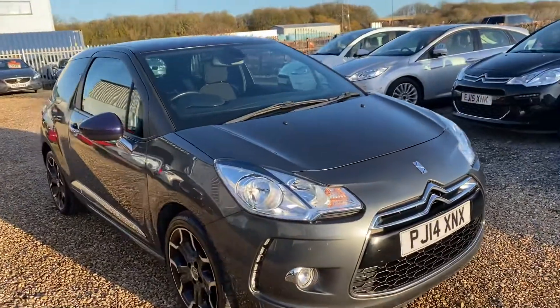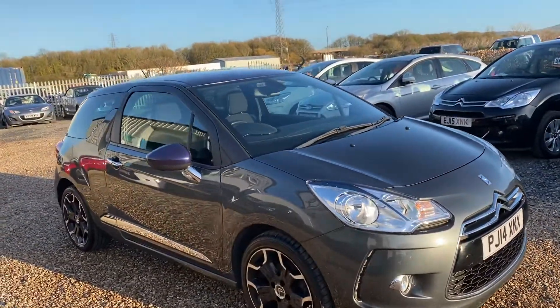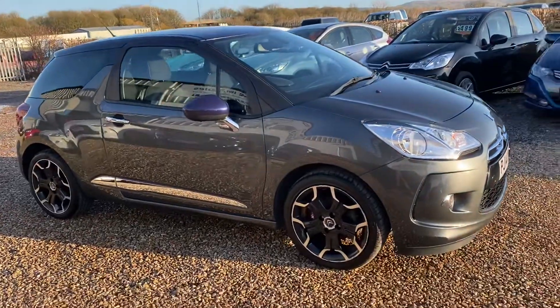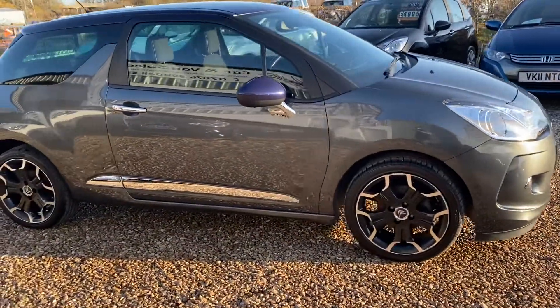Condition is lovely. Lovely colour as well — so two-tone: purple on top and grey the rest of it. Nice alloy wheels. Privacy glass.